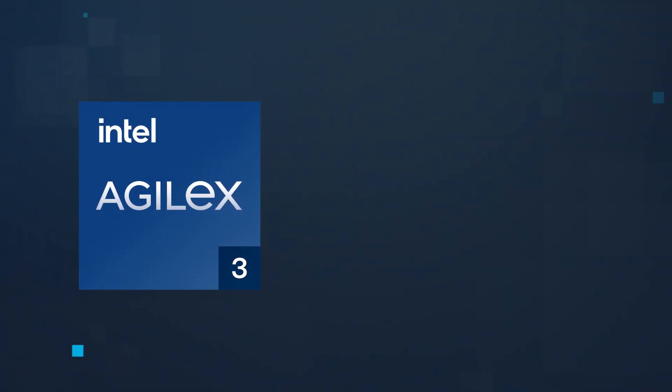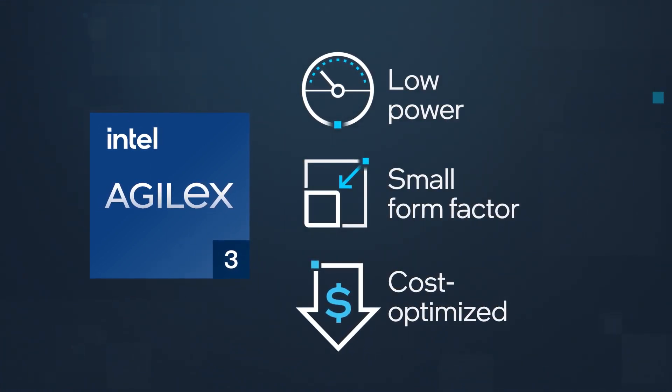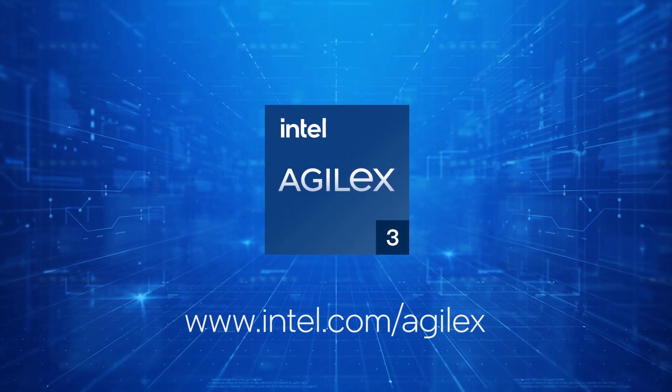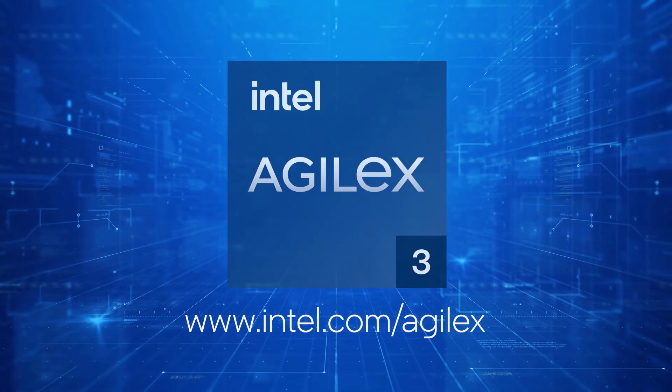Realize your vision of next-generation solutions using Intel Agilex 3 FPGAs. For the latest information on Intel Agilex 3, go to Intel.com/Agilex.